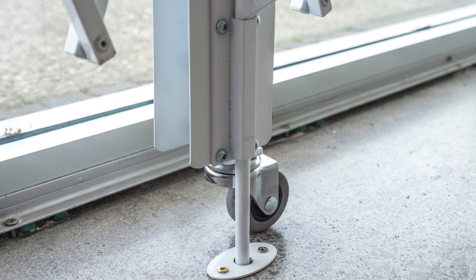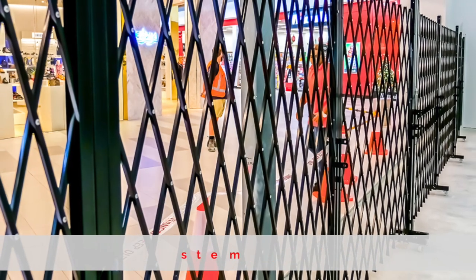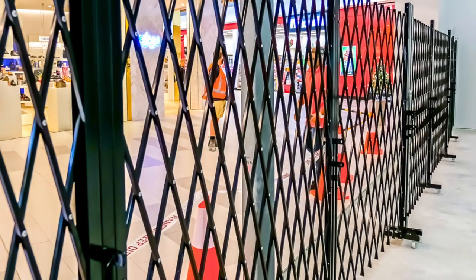The addition of a trolley system makes the safety door mobile. It can also be used as a pedestrian barrier in shopping centres.